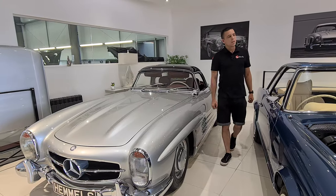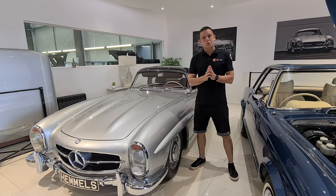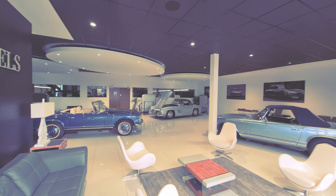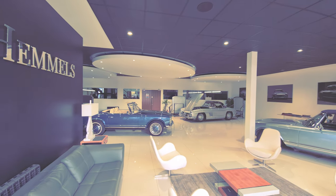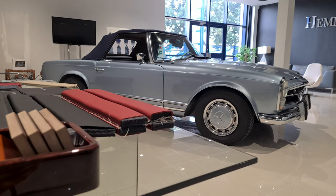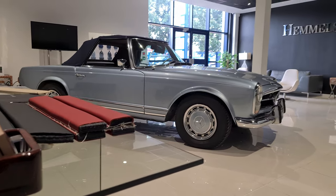Hemel's vision is simple. Picture yourself walking into a Mercedes showroom in the 1950s and personally specking your own 190SL, 280SL or even a 300SL. The Hemel's experience allows you to personally choose your exterior color, interior color and even optional extras better than when it came from the factory.